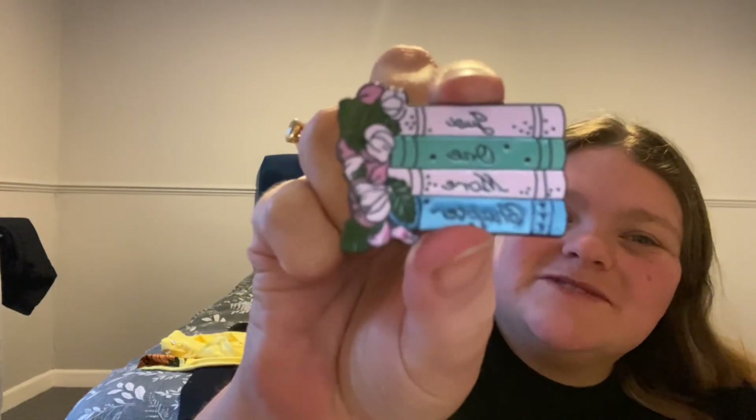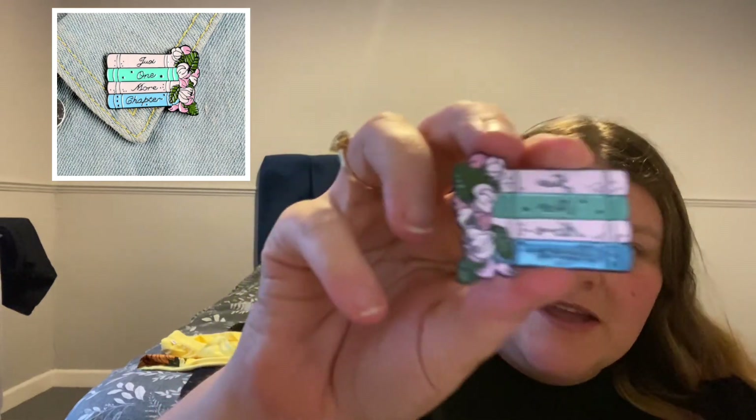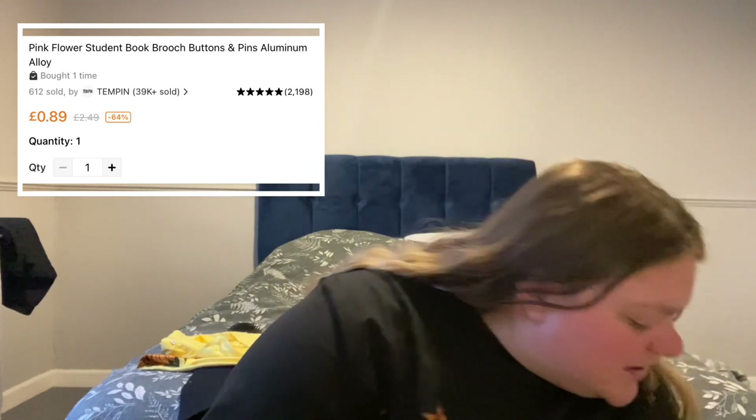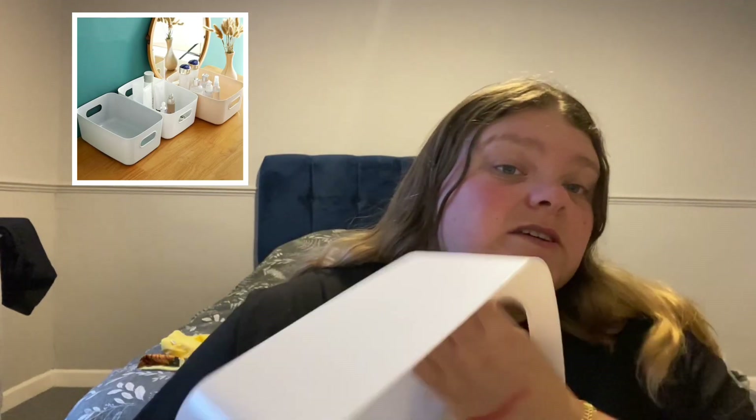The last badge in this video — I've got another full bag to do in part three but I don't want this to go on too long. This badge says 'Just one more chapter' — I love reading so I thought that was really relevant to me. It was about a quid or maybe even less. Last item is just a plain tub which I thought would come in handy for storing stuff.